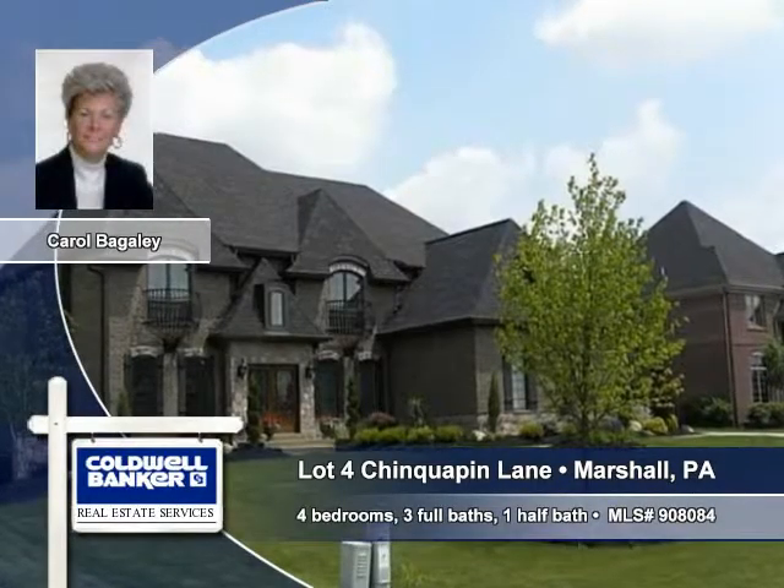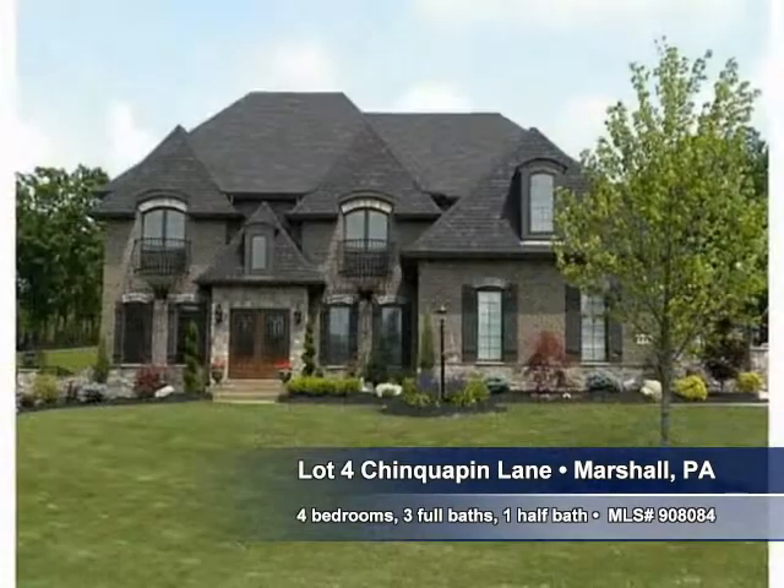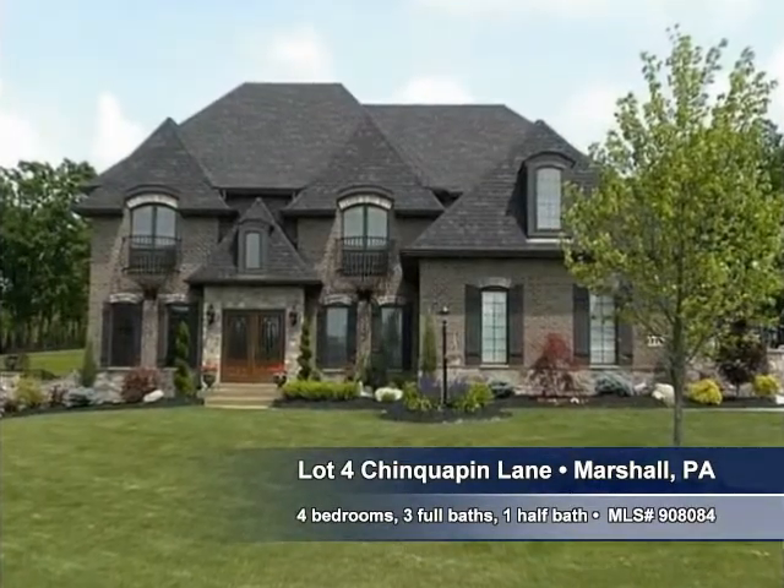Let Carol Bagley of Kowalbanker-Pittsburgh show you this magnificent home on Chinquapin Lane in Marshall. A well-designed front yard makes an attractive entrance to this fine home.